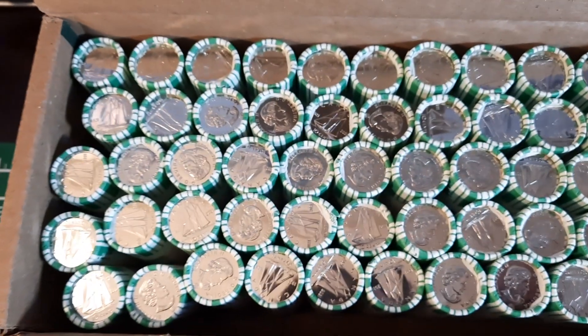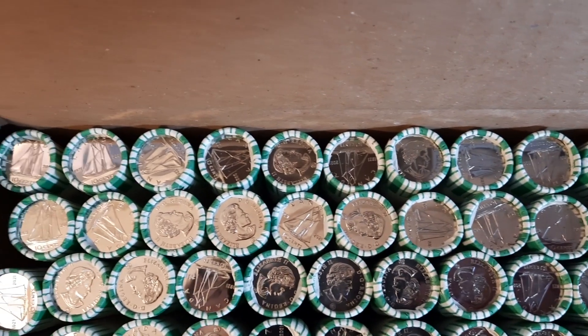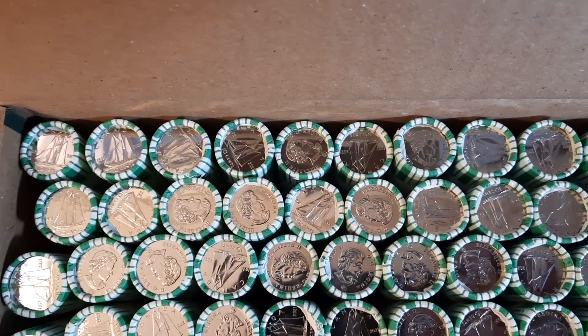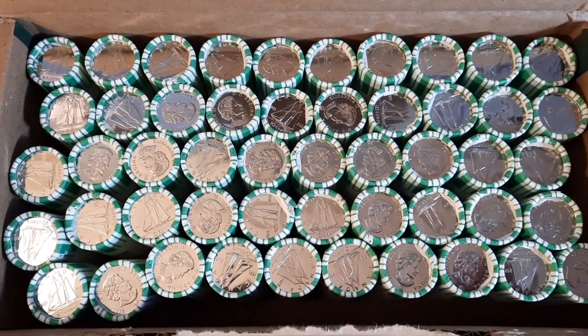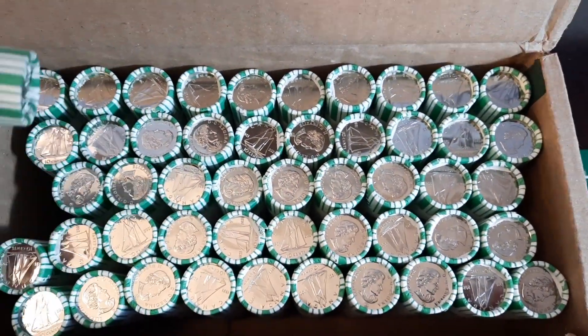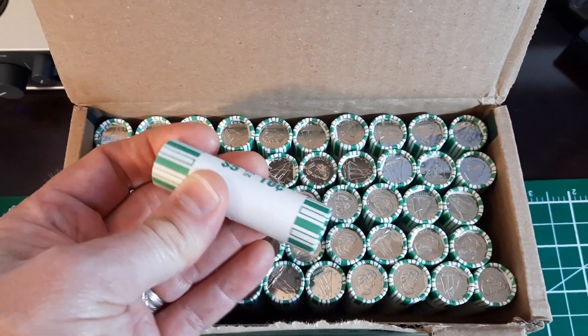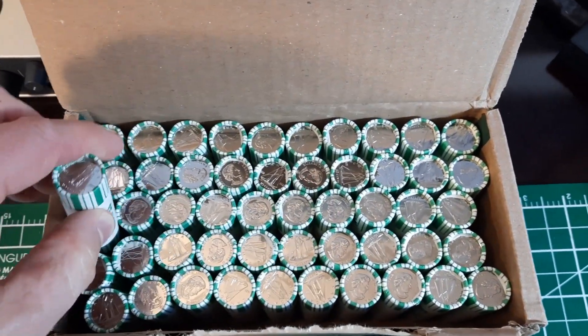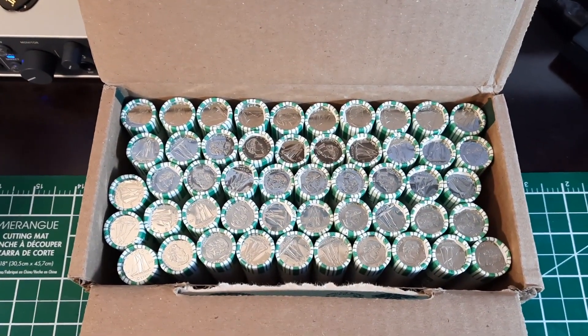It doesn't look like we're going to have any of the Bluenose Undersale or any of the color version. I think what I'll do is grab just a roll or two of these for my collection, and roll up some coins I found in other rolls to put here. A couple of rolls of this is going to be pristine — these should all be in nice condition.